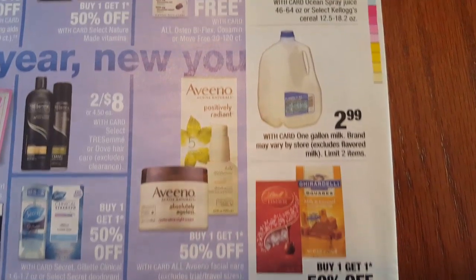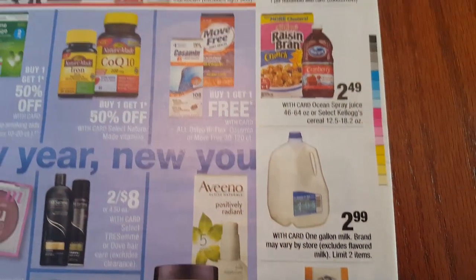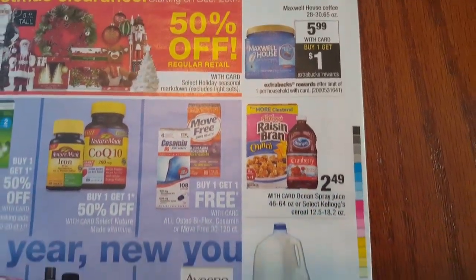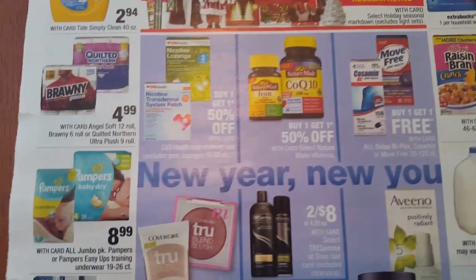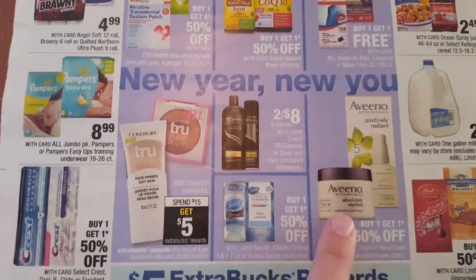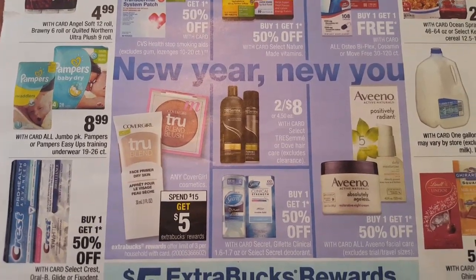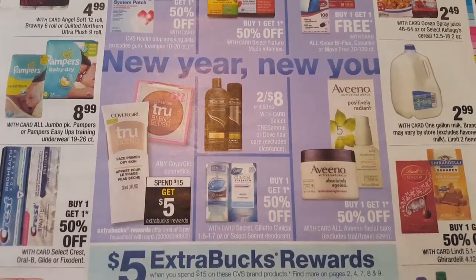Candy is buy one get one 50% off. A gallon of milk will be $2.99 with your card - I like to do the milk deals when they give back the $1 ECB. Some of these deals are repeats from what we have already gone through. Aveeno Facial Care is buy one get one 50% off. Any CoverGirl cosmetics spend $15 get a $5 ECB - you can do that deal up to three times.